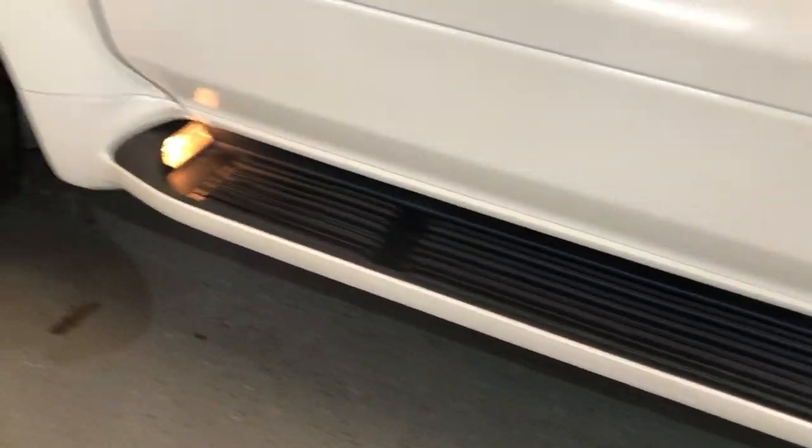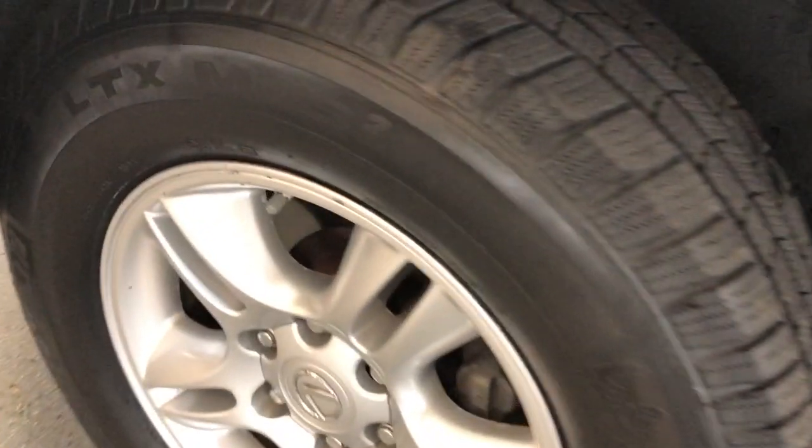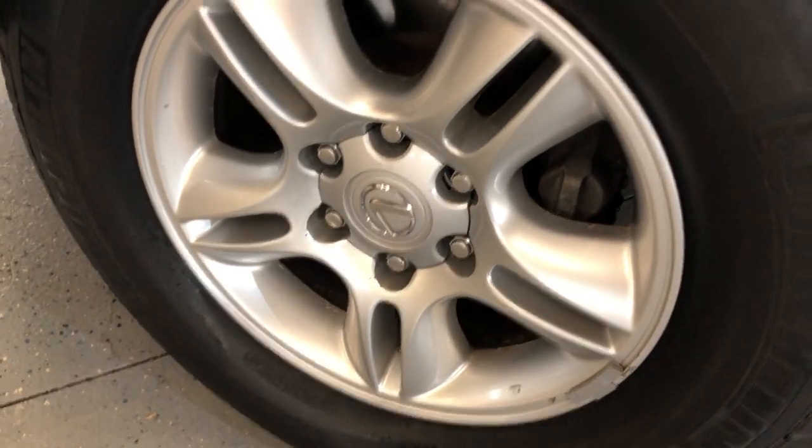Very nice alloy wheels, free of rust, nice running boards. Tires look great — all matching Michelin, all around.